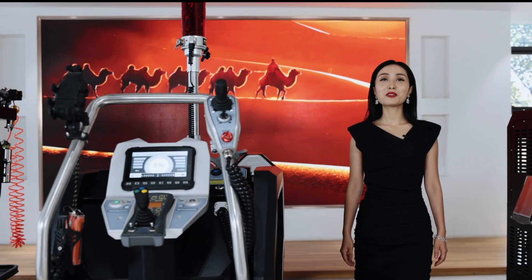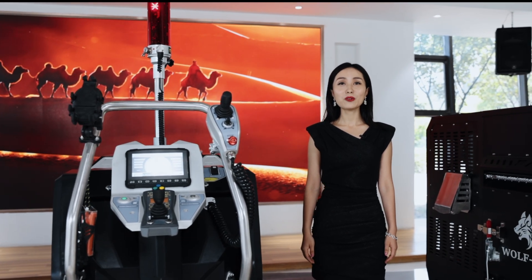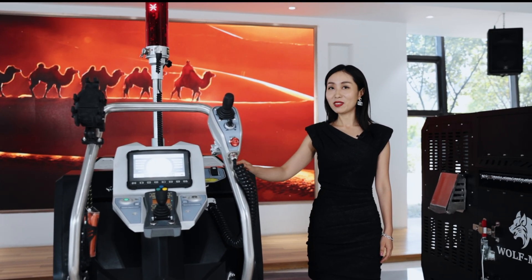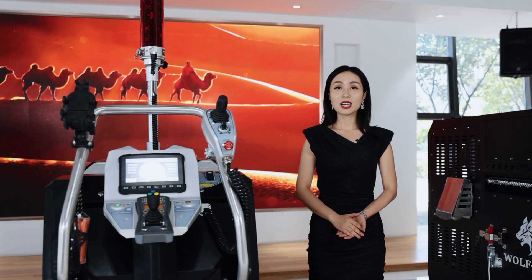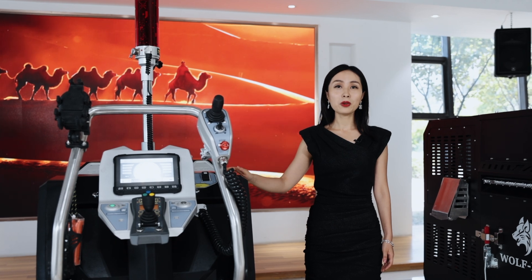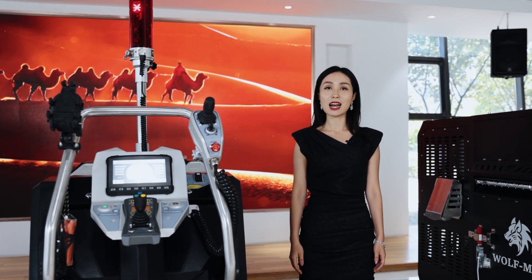Hello everyone, I'm Serena from TM. Today I'd like to introduce the new all-in-one TM Blazer Camel to you. Why do we name it Camel? Because only the camel, with its endurance and steady, fast qualifications, will direct you out of the desert — just as TM Blazer Camel will help you and assist you to finish all harsh construction tasks.